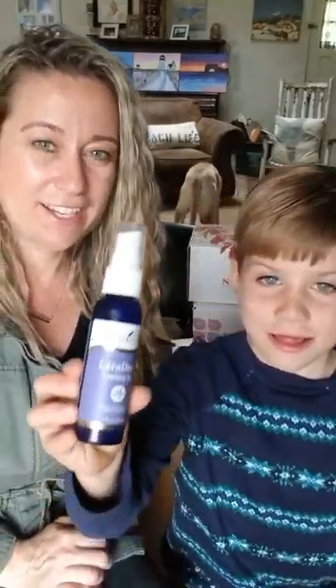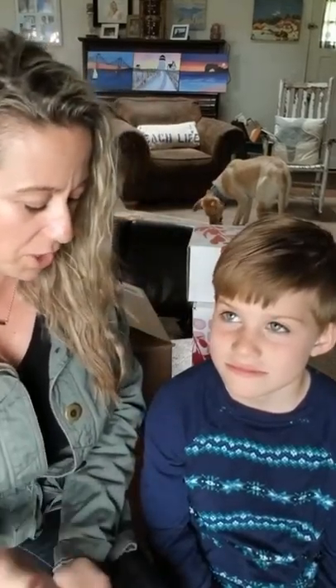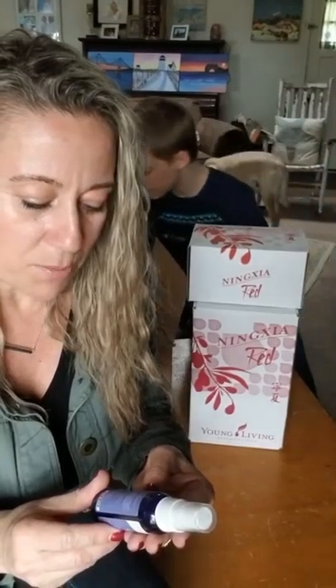This is Lavaderm Cooling Mist. We use it in the summertime — we'll take it to the beach or on vacation. When you're out in the sun and maybe spend a little too much time outside gardening or at the beach, it's great to spray on your skin. It's Lavaderm, so there's lavender in here along with black spruce and helichrysum — all really great oils to help support your skin.